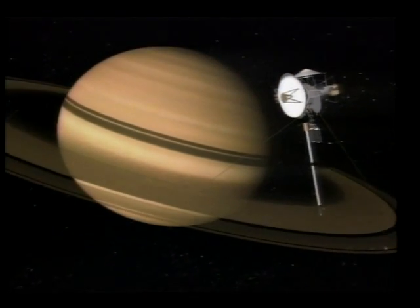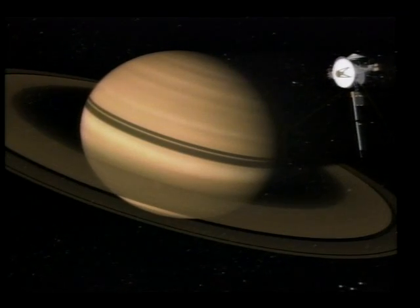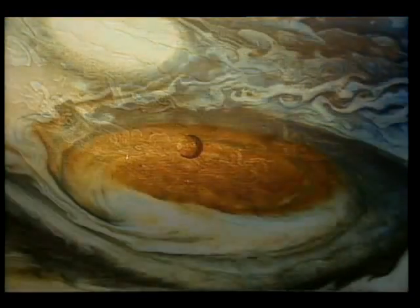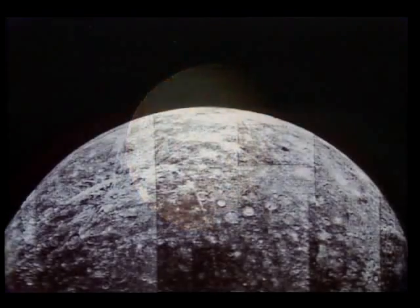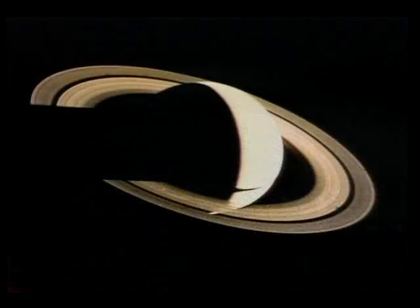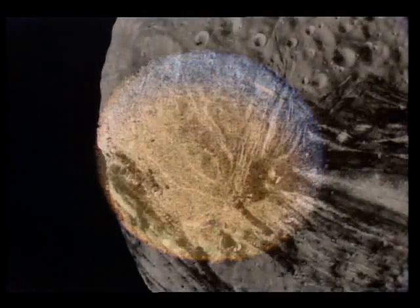But Voyager's legacy of discovery can never be duplicated. Voyager will be regarded as the quintessential mission of exploration. There has been no other mission which has explored so many new worlds, and there can be no other mission which will do that in the future. Only Voyager has had the opportunity of visiting in sequence four giant planets with literally dozens of new worlds in orbit around them.